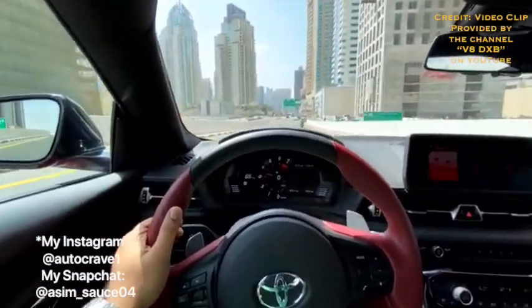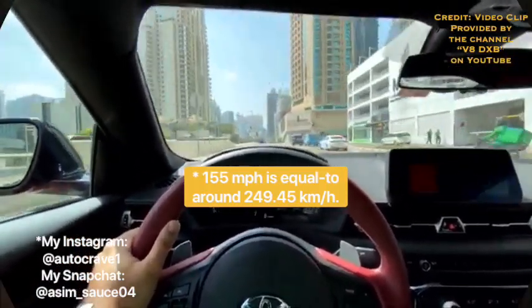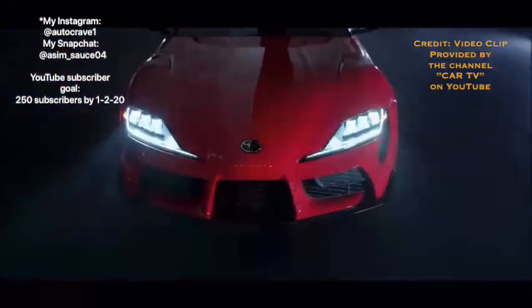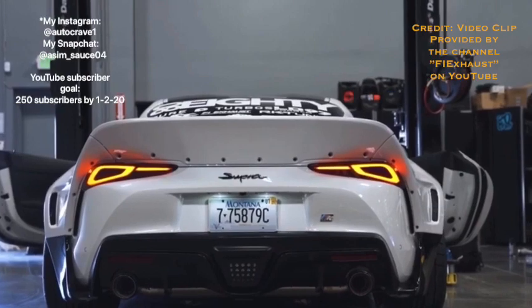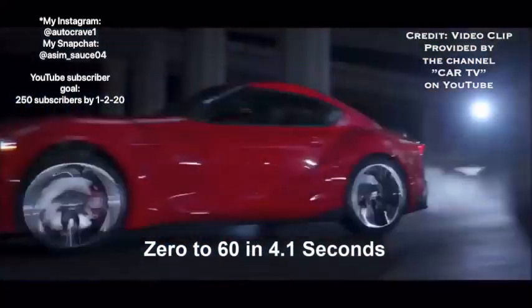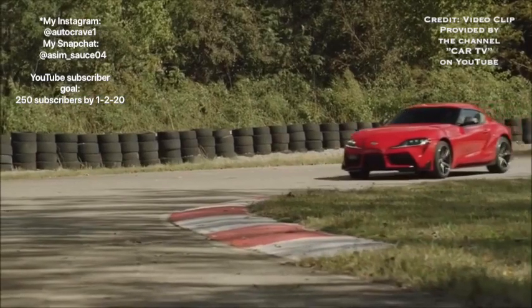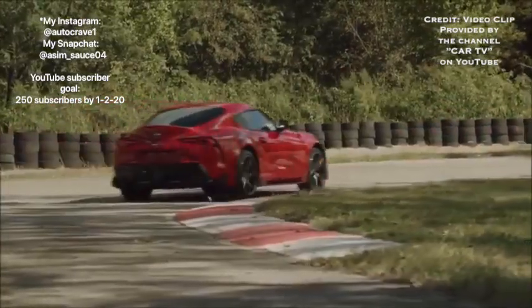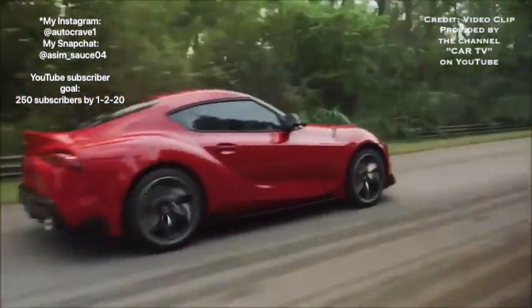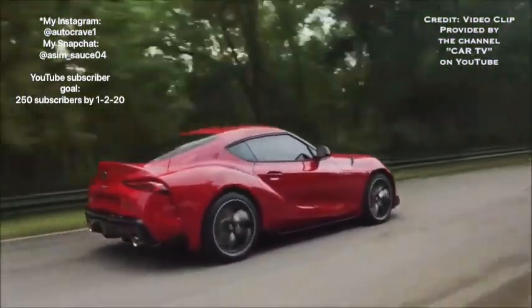Top speed for all Supra models is 155 miles per hour — really fast, not saying you want to speed — so I'm giving the Toyota Supra a 3 out of 3 for top speed. For the sound clip, I couldn't find a stock Toyota Supra clip, so here's one with a Fi exhaust system. Not bad, was it? Imagine if this was a stock Supra — it would still sound great, so I'd give the Supra a 3 out of 3 for sound.